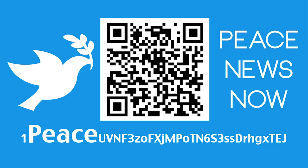Stay tuned to Peace News Now for all the latest updates on the ongoing peaceful evolution. If you enjoyed the show, send us some Bitcoin at donate.peacenewsnow.com.